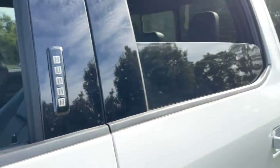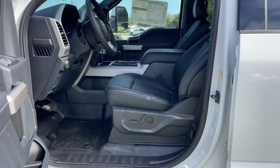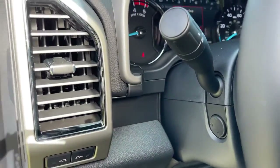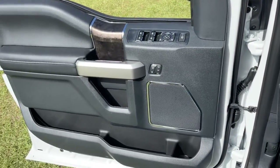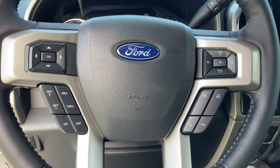The following are some of this vehicle's highlighted options: keyless entry, navigation system, electronic stability control, aluminum wheels, Bluetooth, seat memory, trip computer, steering wheel controls, power windows, and bucket seats.